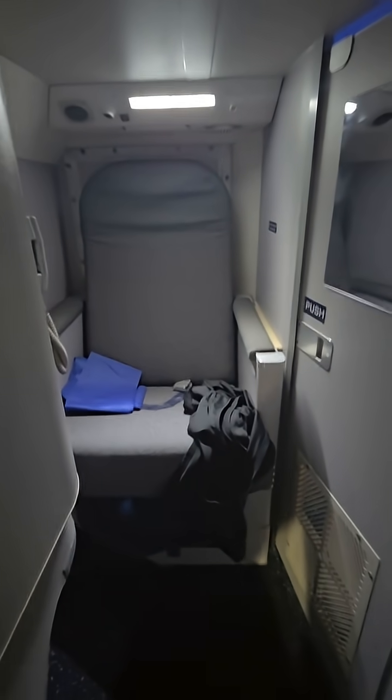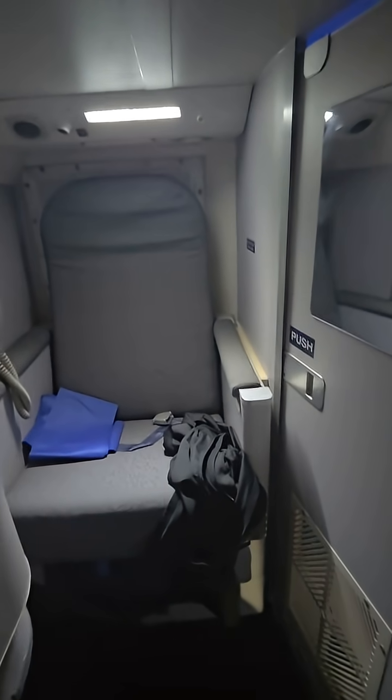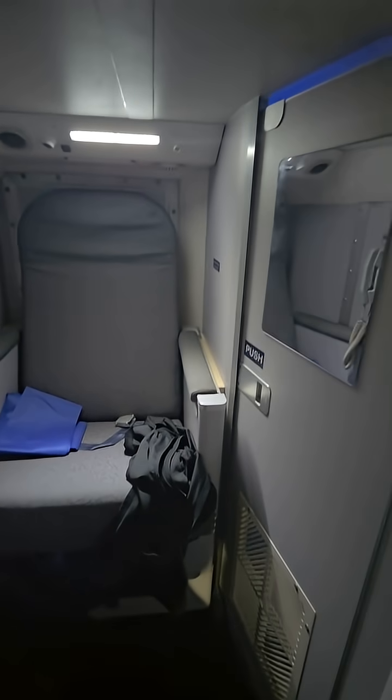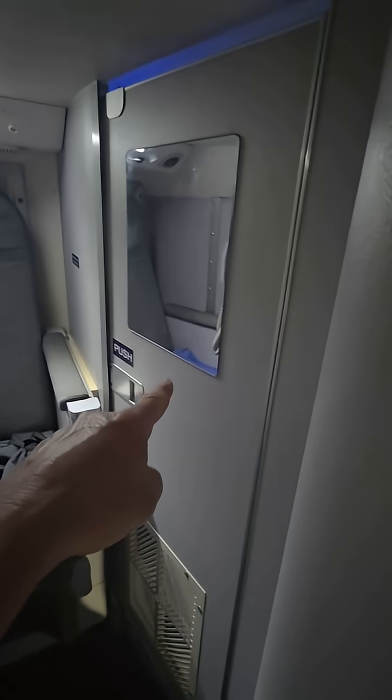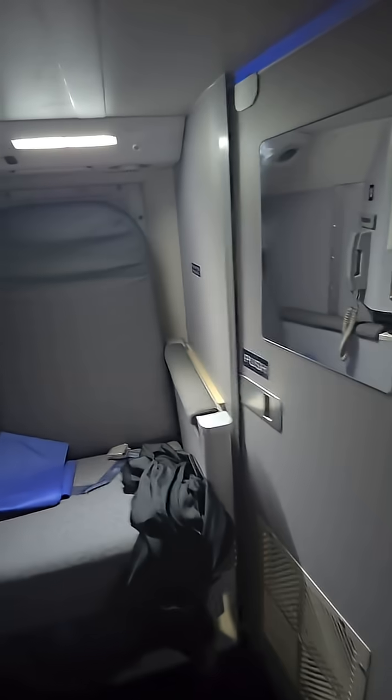So this is an Airbus 330-200. It's the shorter version of the Airbuses that we have. And this is the crew rest compartment in the 330-200. You get in here from here — there's flight attendants on the other side, so I don't want to open that up.